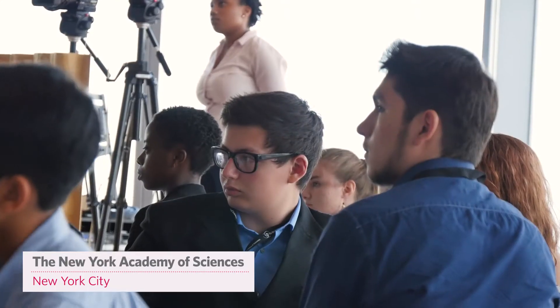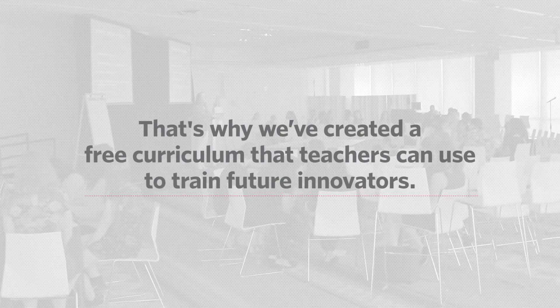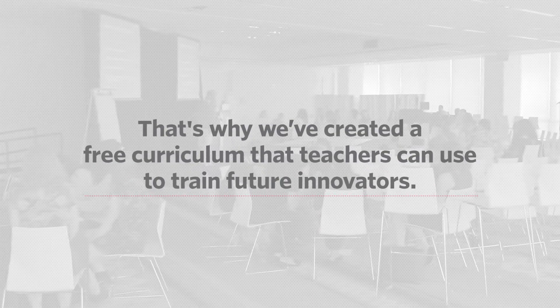We're going to apply the principles of scientific research, the principles of design thinking, and merge those into a process where we can solve really sticky, messy, wicked, real-world problems.